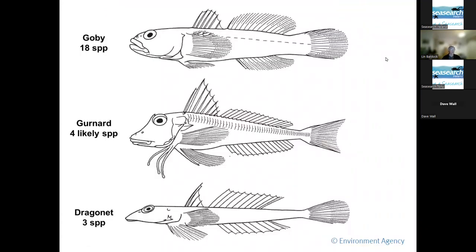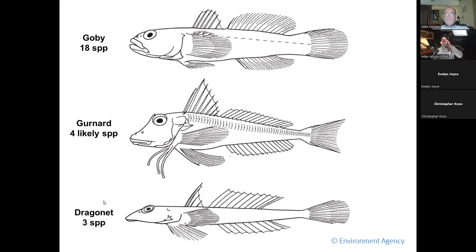Gobies — you've got 18 species in Ireland. They're quite a tricky little group. Two big genera: gobies like black goby and rock goby, and then the small ones like the painted and sand gobies, which come under Pomatoschistus. And there are one or two others with only one or two species in that genus. The gurnards — there are four likely species you'll probably meet on a dive. And then the three dragonets: we have three species in Ireland.